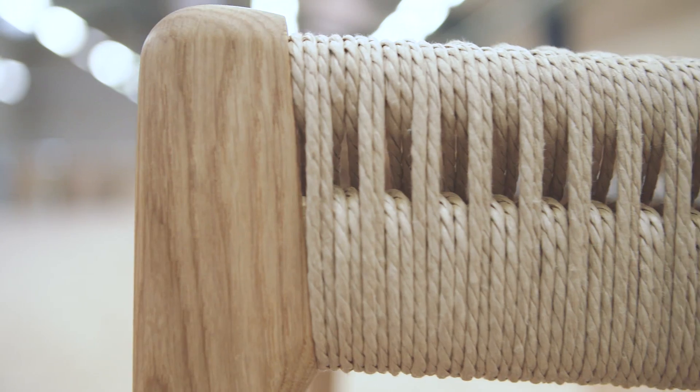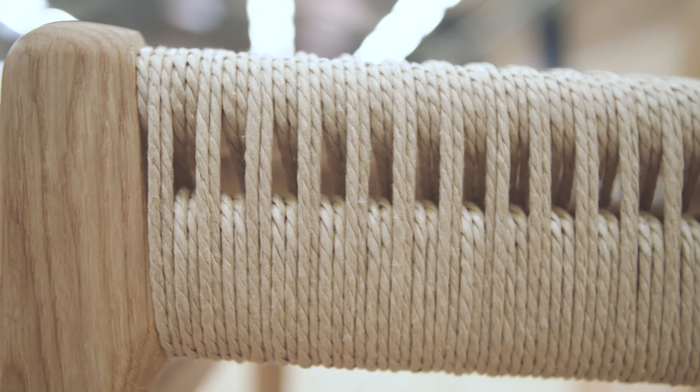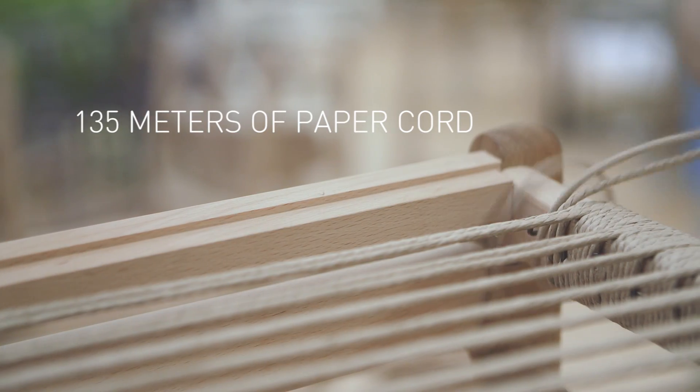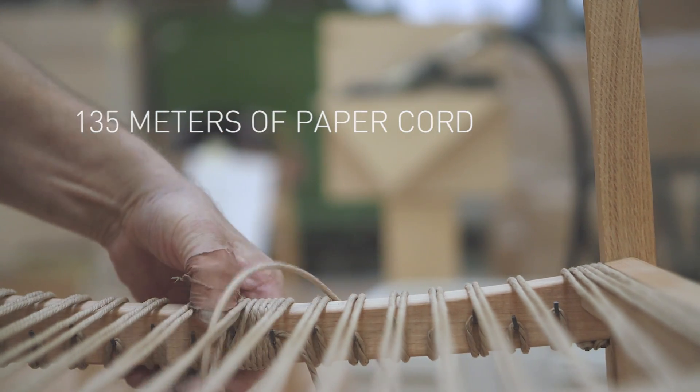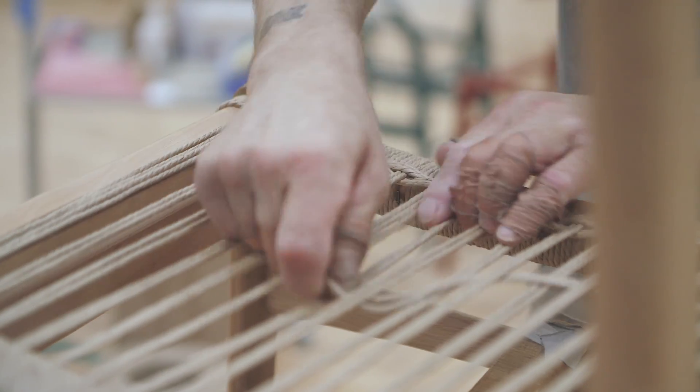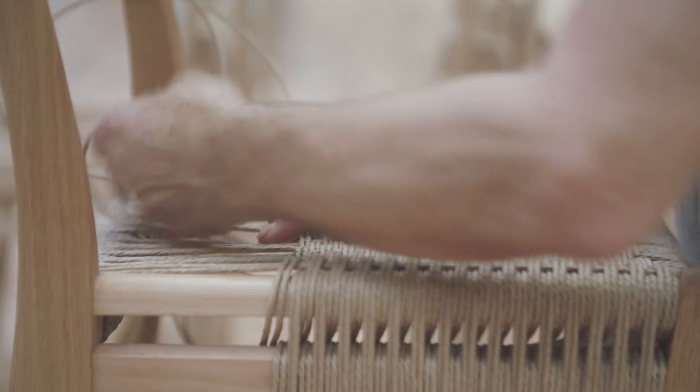The CH-23's distinctive seat is hand-woven in a craftsmanship-intensive double-weave pattern, using 135 metres of the highest quality paper cord. A single one of these seats takes an experienced weaver one and a half hours to complete.